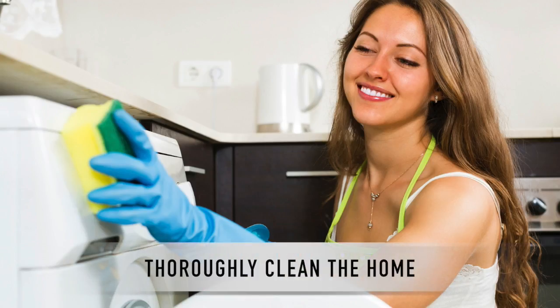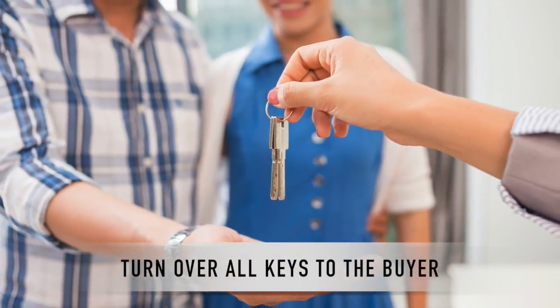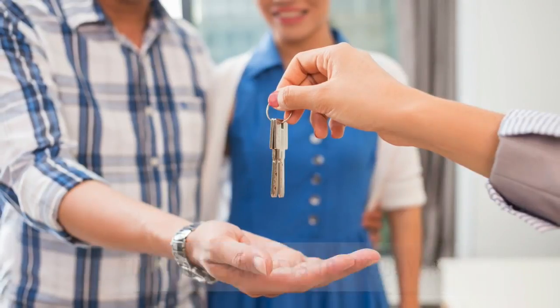Make sure you thoroughly clean the house, remove all your belongings, and turn over all keys to the buyer on the day you vacate the premises. And assuming your transaction and closing were pleasant experiences, send a thank-you note to your realtor and lender.